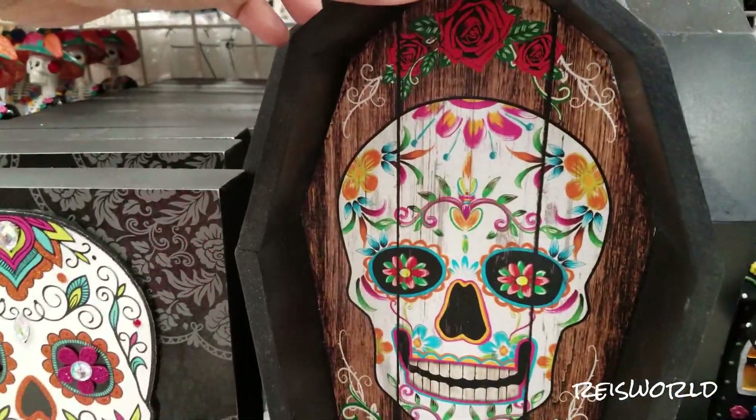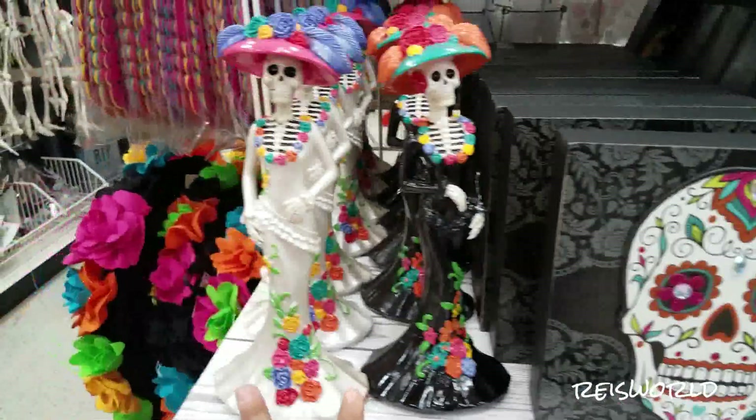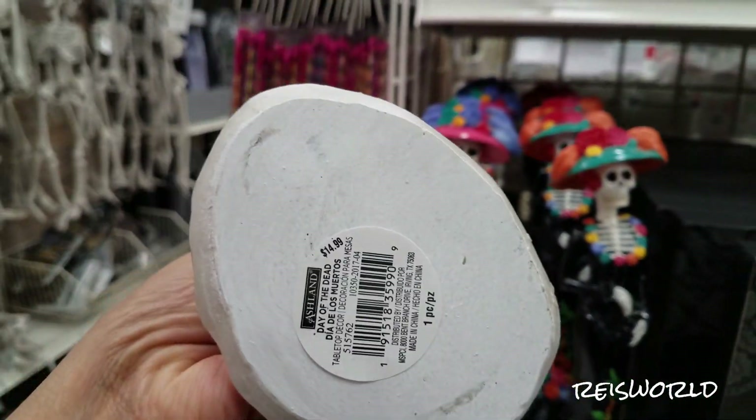And they have this. This is cute too. I really love the Day of the Dead stuff. I like these, especially at Disney where they have the really cool Day of the Dead stuff. $14.99.